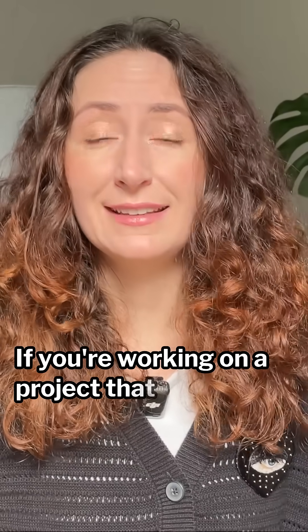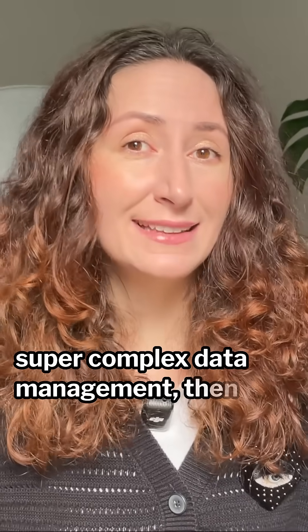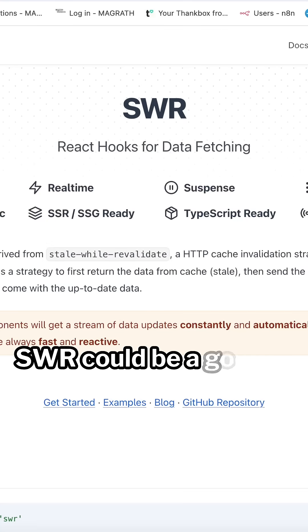If you're working on a project that doesn't require super complex data management, then the library called SWR could be a good option. So, what are the reasons to choose SWR?